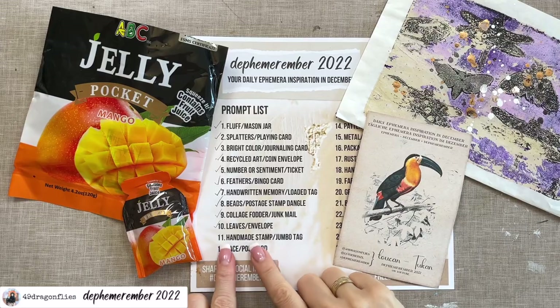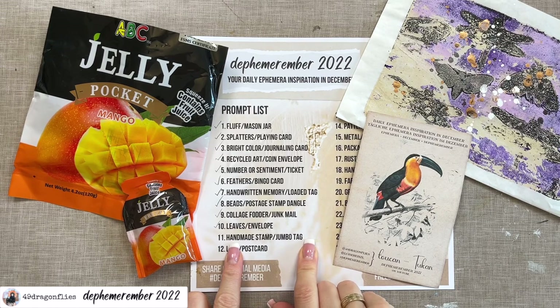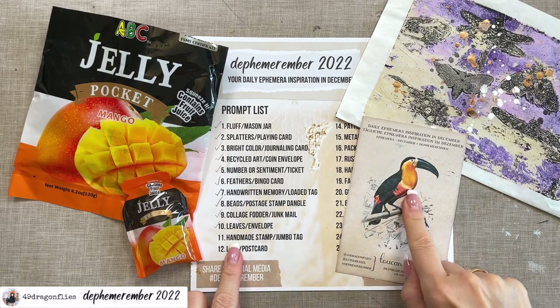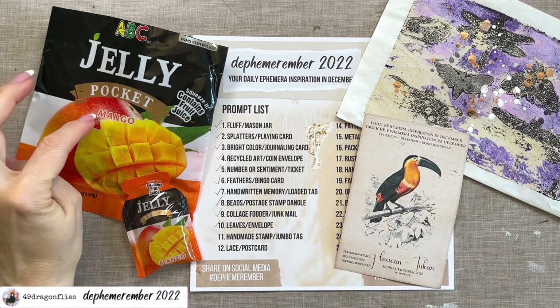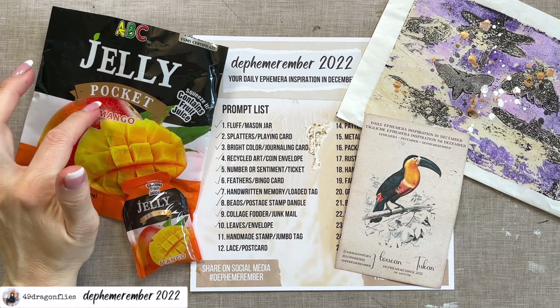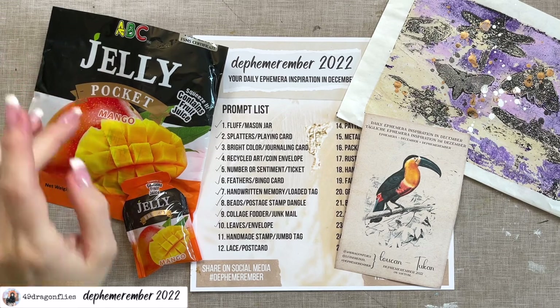So let's start with our prompt. For number 11, we have handmade stamp and a jumbo tag. I love jumbo tags and I love handmade stamps. This is going to be fun. And we have a toucan, so let's go with lots of bright colors today. And this packaging says jelly pocket, so it would be fun to make this into our pocket to put the tag into.